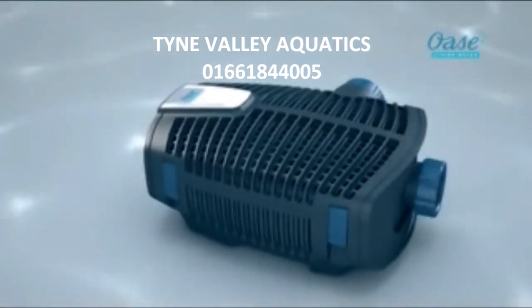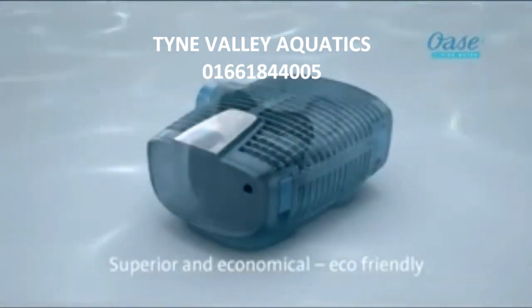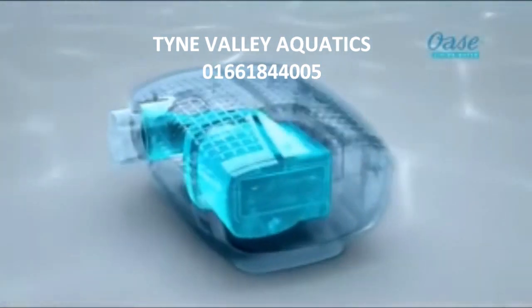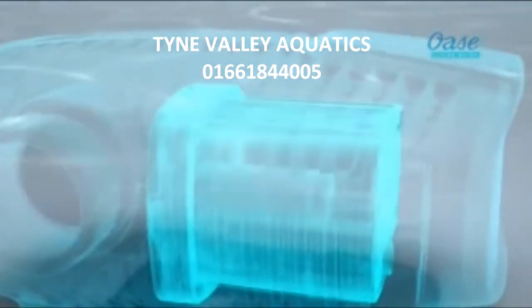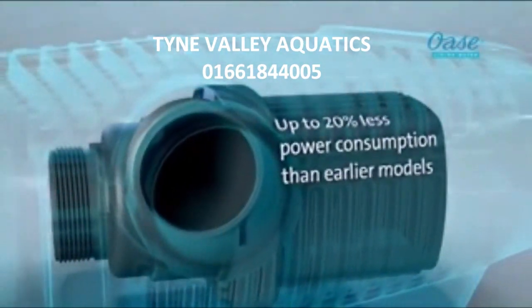Mechanically and electronically adjustable, high performance by minimal energy consumption through optimized pump technology. Huge savings versus other filtration pumps on the market — up to 20% less power consumption than earlier models.